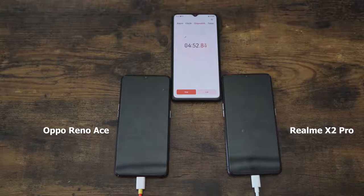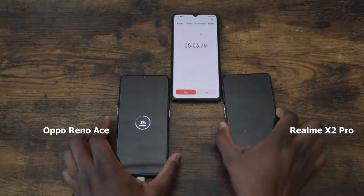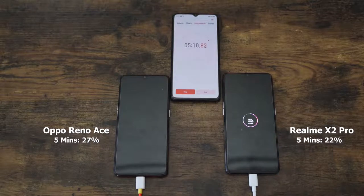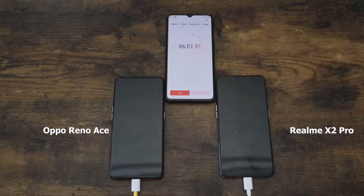We're getting close to that 5-minute mark — let's check the charge times on both devices. The Oppo Reno Ace is at 27% and the Realme X2 Pro is at 22%. This is great — think about it: in just five minutes you've got enough charge to actually use your device, which is truly amazing.